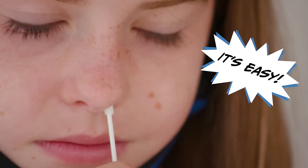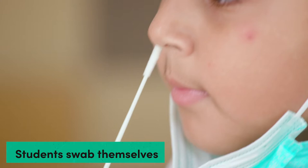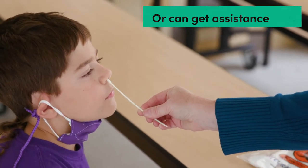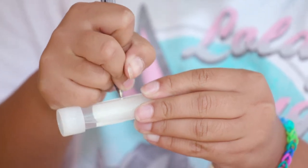It's easy. Students swab themselves with a soft, sterile swab, or if needed, can receive assistance from a parent or caregiver. School staff and partners have been trained to help with the testing process.